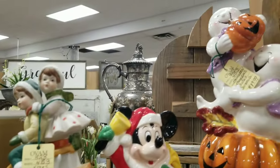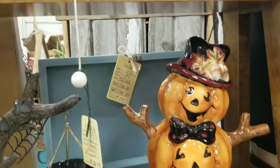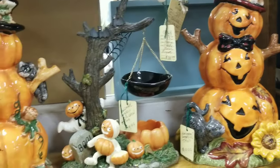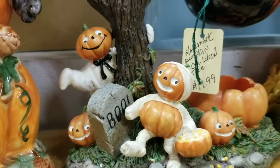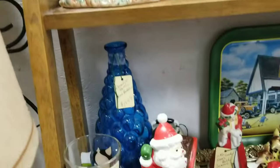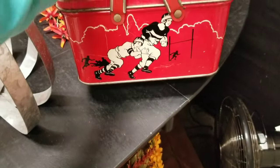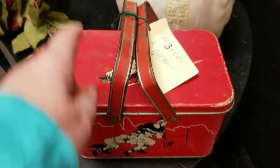There's a lot of cute things here. I think these are all contemporary, but it doesn't make them any less cute. Look at that guy — it's like a pumpkin snowman. And these little guys, aren't they cute? That's $19.99; I think they're pretty much all $19.99. Look at this tin — it's got football players and sledders. $69, that's really cute.